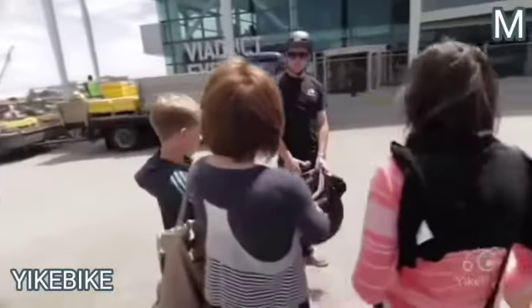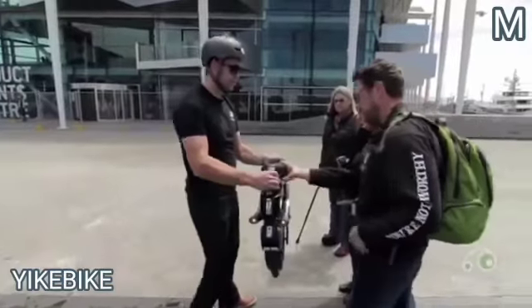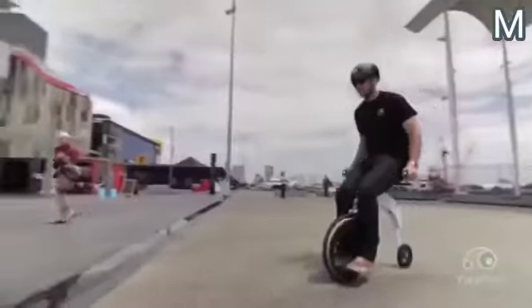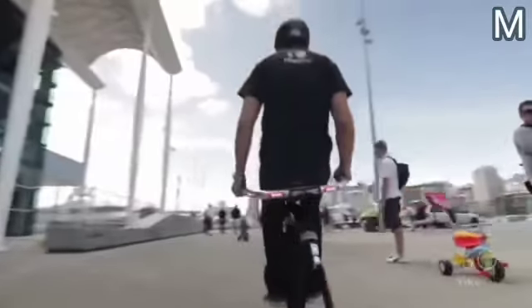Number 3: Yike Bike. With a weight of 26 to 33 pounds, the manufacturer claims that Yike Bike is the world's smallest electric folding bicycle. When folded, the device fits even in a small bag, and to get it up and running, the owner doesn't need more than 15 seconds.